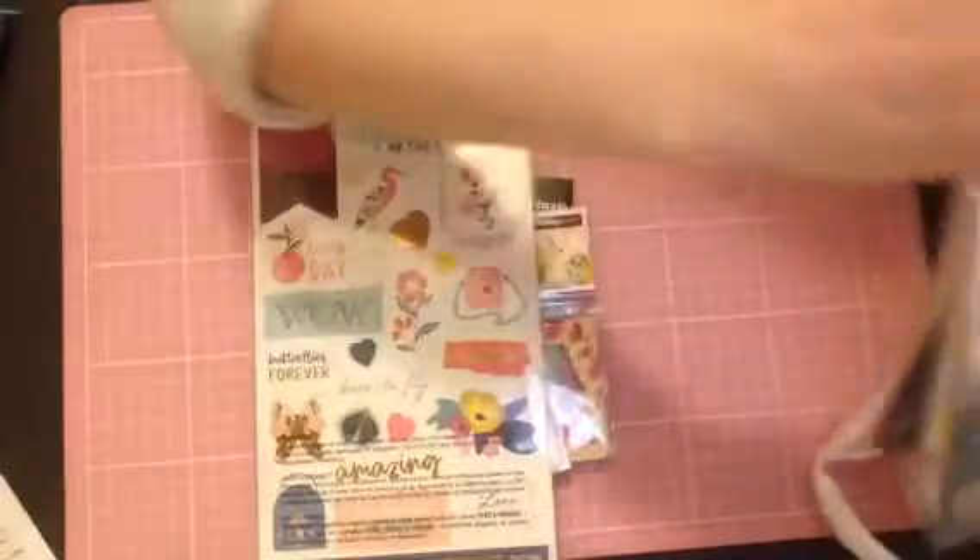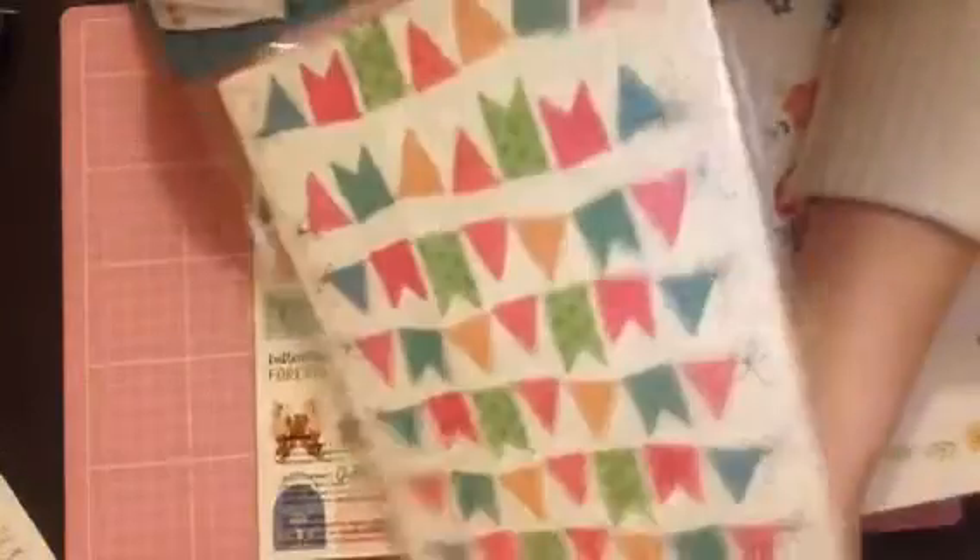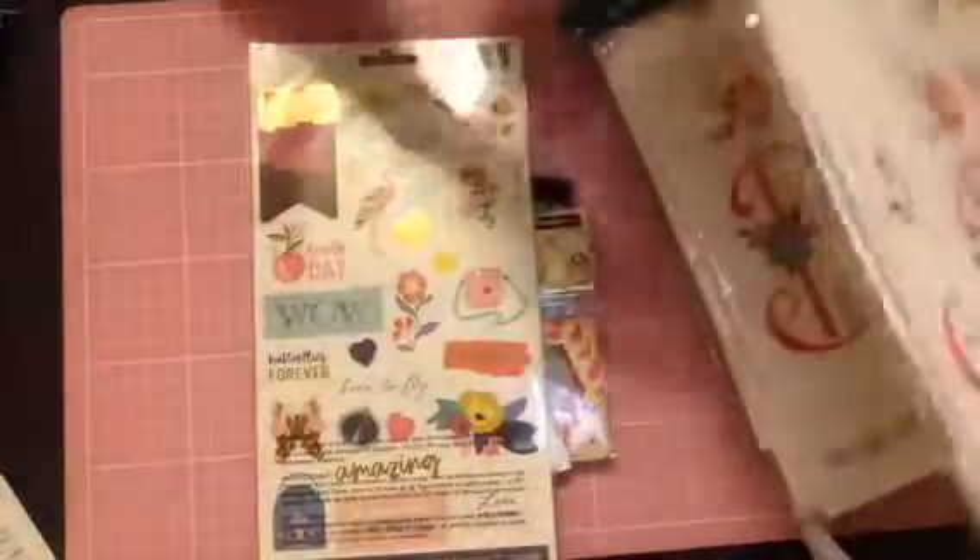These bags were originally £2.50 - I picked up some different ones last time - these ones were 30p. So I did pick up a couple of these. I think I picked up five.